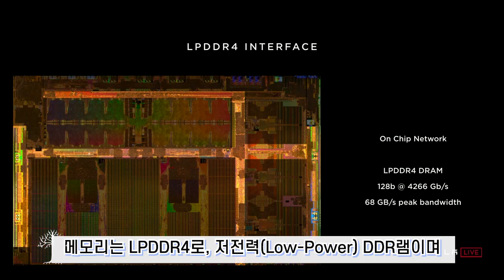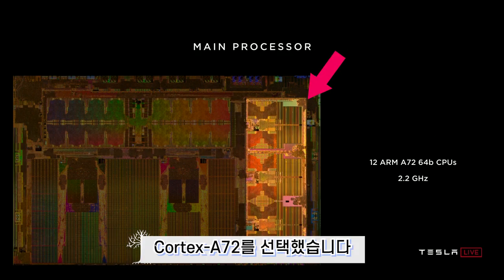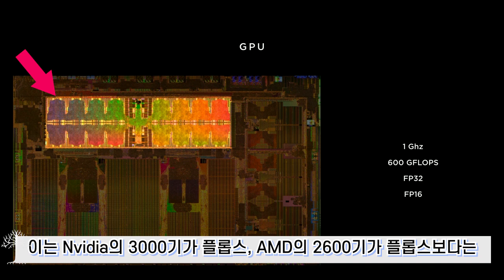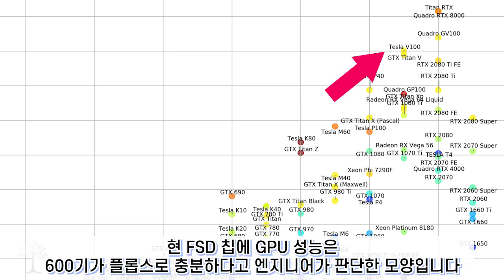The memory is LPDDR4 low-power DDR RAM, and the CPU is ARM's Cortex-A72, a high-performance low-power processor released in 2015. The GPU delivers 600 gigaflops of performance, which is slower than NVIDIA's 3,000 gigaflops or AMD's 2,600 gigaflops. However, Tesla's engineers determined that 600 gigaflops is sufficient for the FSD chip's requirements, given its optimized performance characteristics.